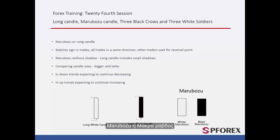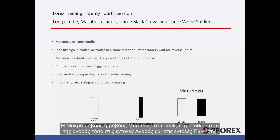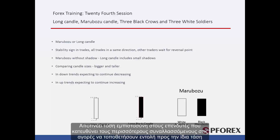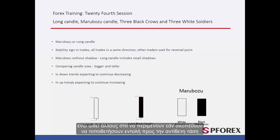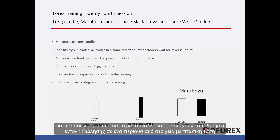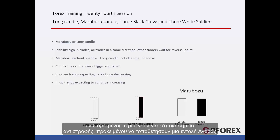Long Candle or Marabozoo Candle shows the market stability in both buy and sell orders. It develops such confidence in traders which directs most parties in a market to order in the same direction, while others prefer to wait if they are about to order in the opposite direction. For instance, most traders have placed a sell order on an asset with a descending direction; however, a few traders wait for a reversal point to place a buy order.